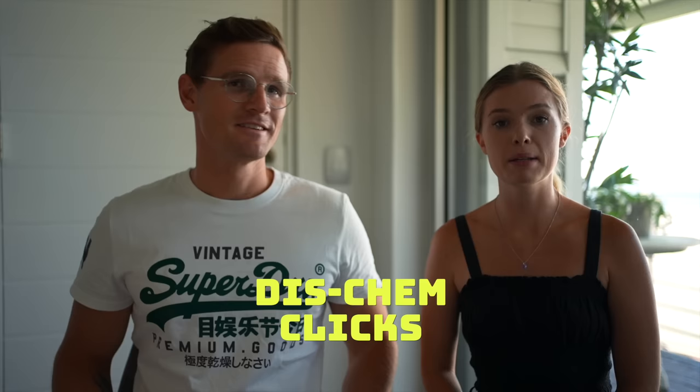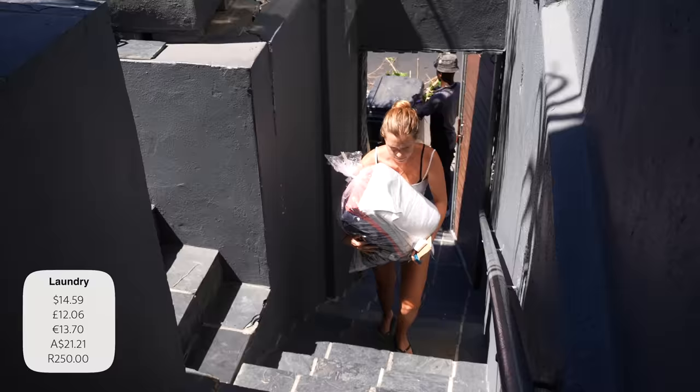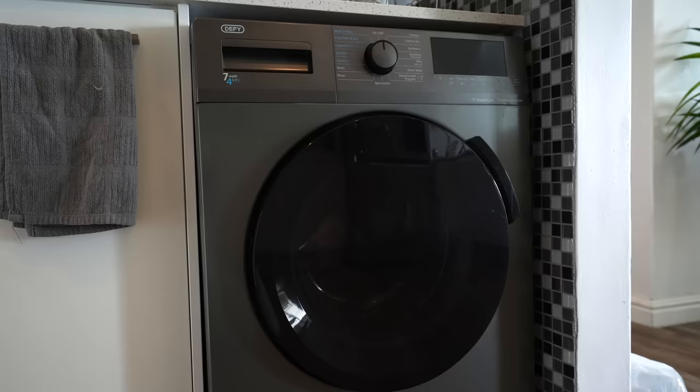We have pharmacies all over the city — Clicks and Dischem are the two biggest chains. They're quite expensive and strict; you'll need prescriptions for antibiotics and anxiety medications. For general items like headache medication, nose spray, or eye drops, you can find them over the counter. For laundry, our favorite is Love My Laundry — a general load for two people costs about 250 rand. If you're in a self-catering unit or Airbnb, most have washing machines. Avoid hotel laundry as they charge per piece.